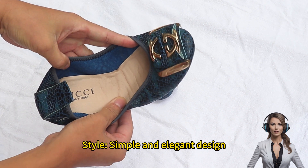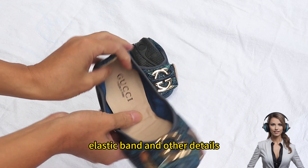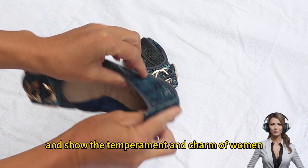Style: simple and elegant design with a round toe, flat sole, elastic band and other details, easy to put on and take off, showing the temperament and charm of women.